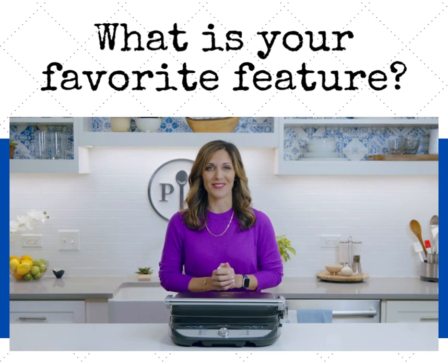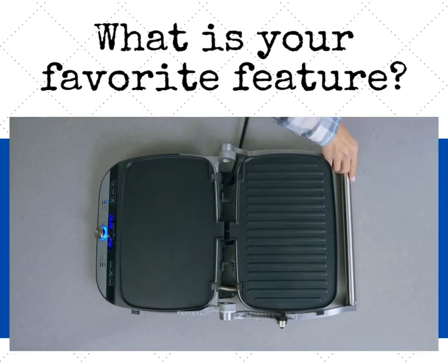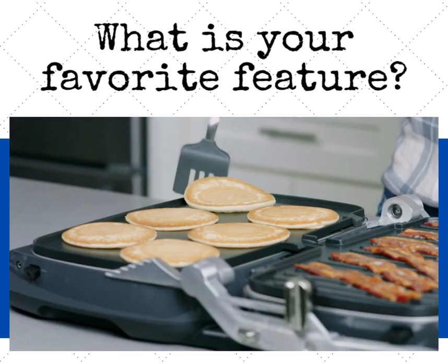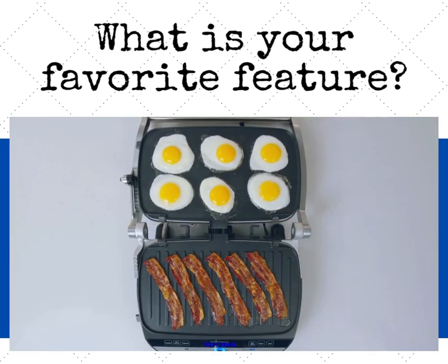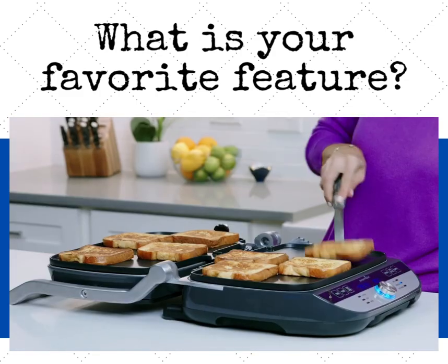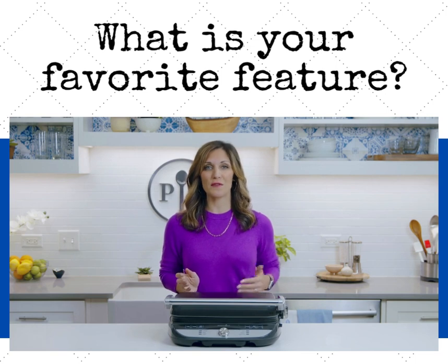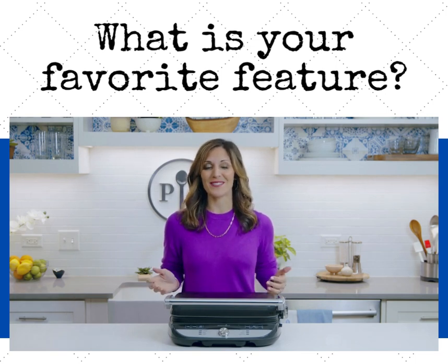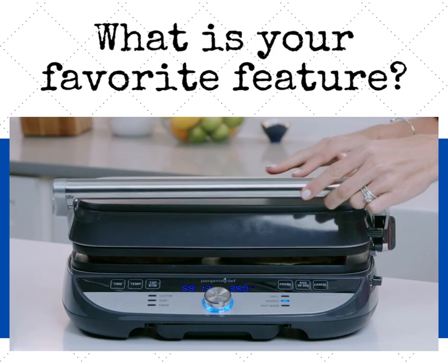Let's look at the possibilities for the different positions of the grill and griddle. It opens up to the flat position and turns into your breakfast hero — you could cook so many pancakes at once. This position is also great for eggs, bacon, sausage, and French toast. In the closed position, you cook your food from the top and bottom all at once, so your meal gets done fast. Think quesadillas and grilled vegetables.